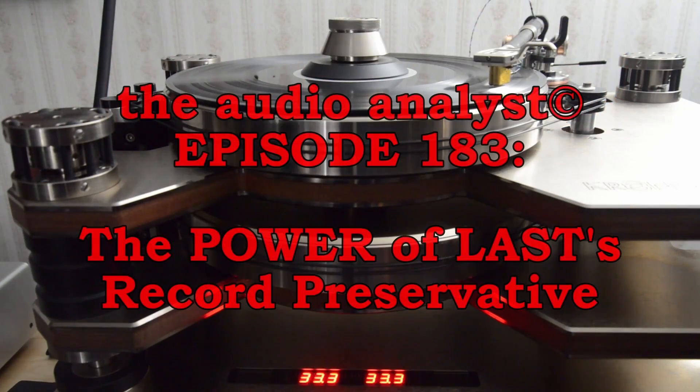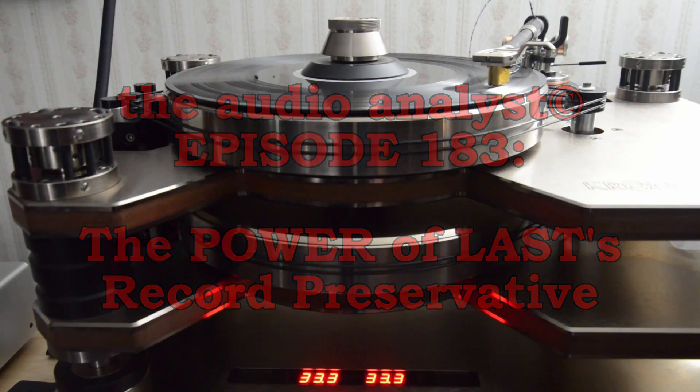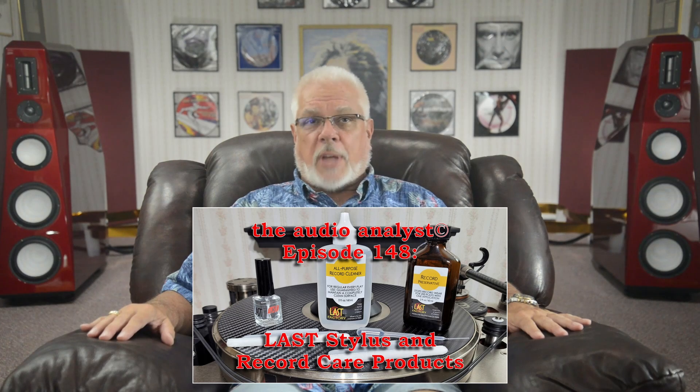Hello everyone, I'm Greg Weaver. Welcome to The Audio Analyst. With episode 148, I shared my remarkable recent experiences with the simply splendid stylus and record care products from the Last Factory in Livermore, California.